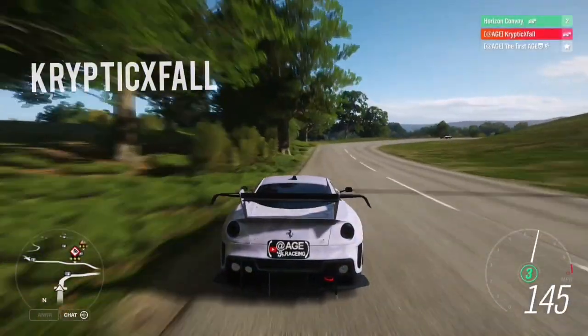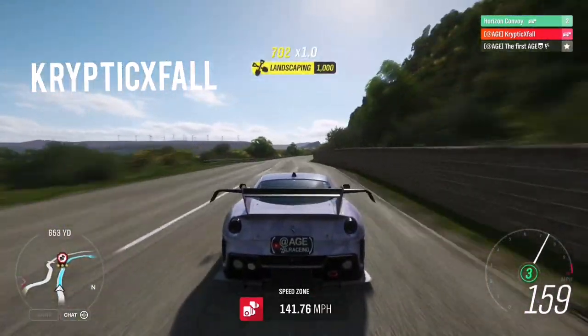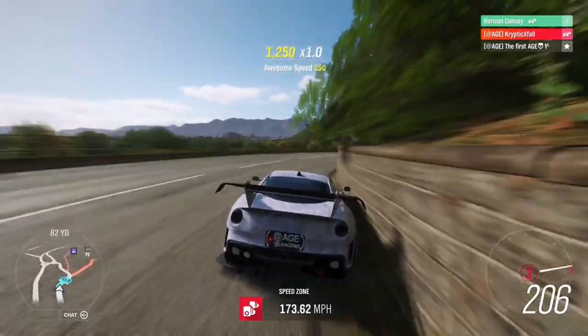Next up it's another newcomer — it's Cryptic. And he's showing how to keep your foot planted with a Ferrari on this Queens Drive Speed Zone. Yeah buddy, keep it in there.